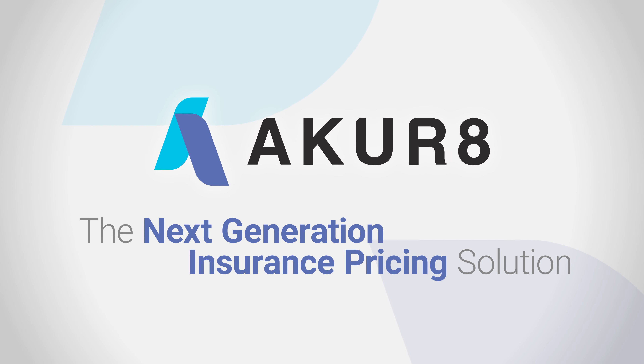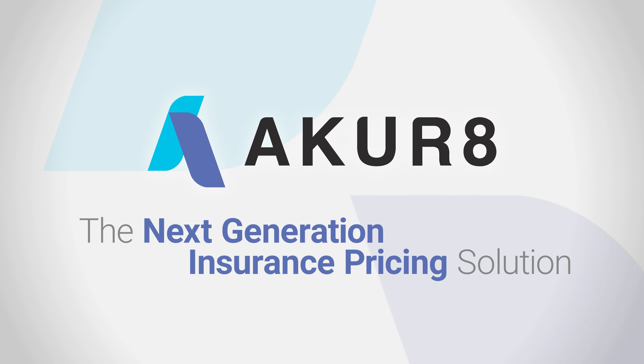Accurate is writing the future of insurance pricing across P&C and Health with our next-generation end-to-end pricing platform powered by transparent machine learning. Building on the pricing models, Accurate's new rate module allows insurance carriers to determine and adjust their commercial premium and generate decisive insights on their portfolio.